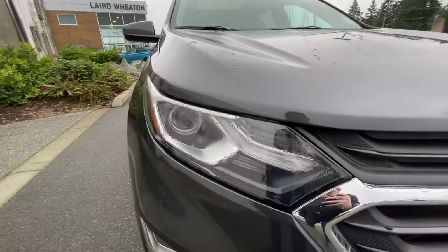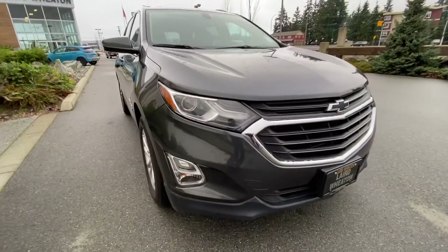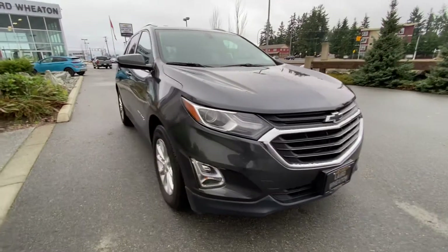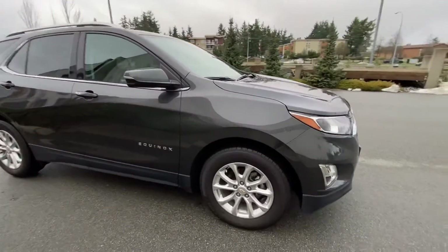It has projector-beam LED headlights for great visibility, as well as LED running lights so that you can be seen by other vehicles to keep you safe.